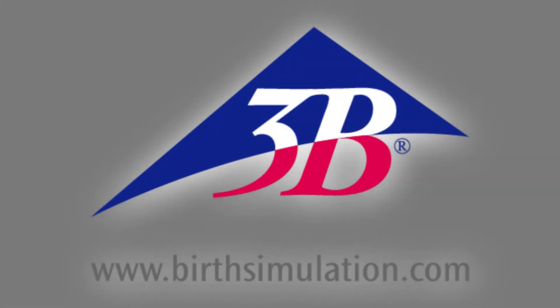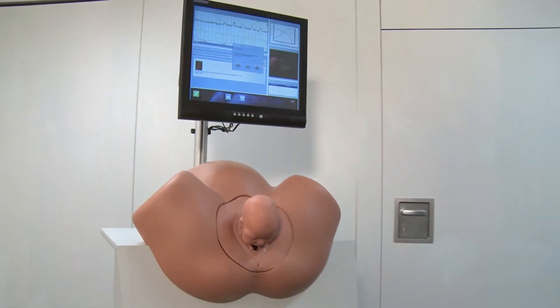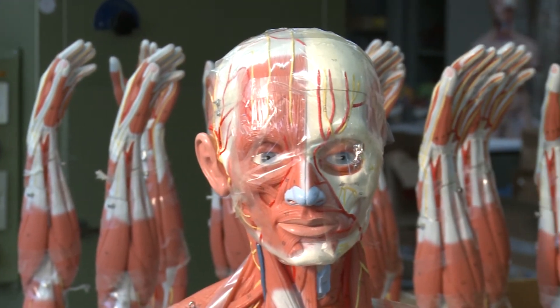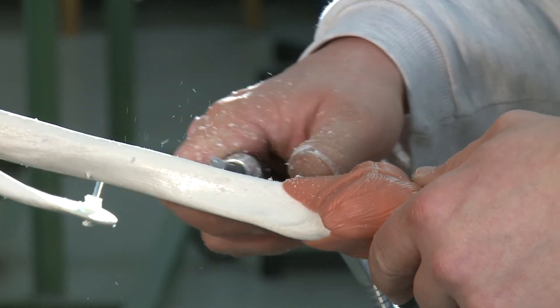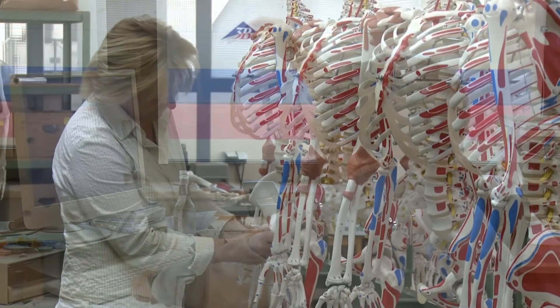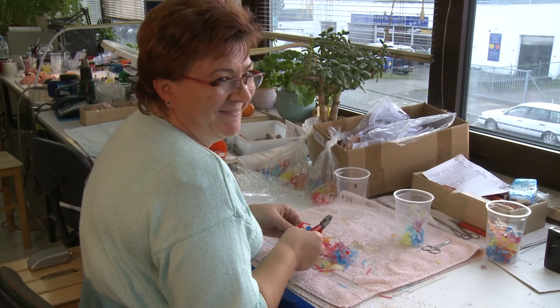The renowned company 3B Scientific Deutschland manufactures and distributes Simone. 3B Scientific is the world's leading provider of educational materials in the anatomy market. Due to its great international success, the company was added to the circle of hidden champions. This is a special honor for the medium-sized company, which has stood as a guarantor of the highest quality since 1948. Internationally, 800 employees are working to remain the market leader and to help people.